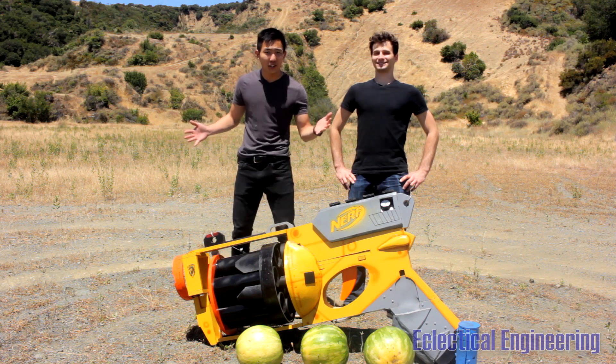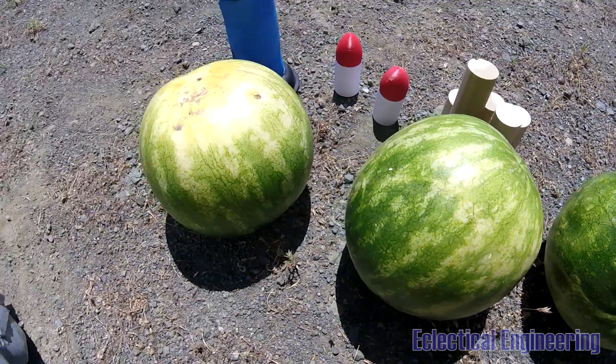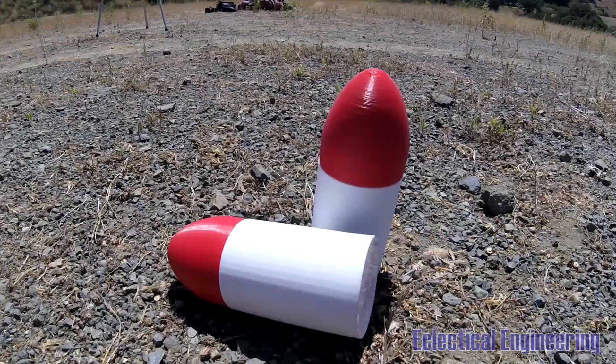We're out here in the middle of nowhere where there's no possibility of hitting an innocent bystander — with the exception of these three unfortunate fellows. We've taken out the pneumatic air system and the foam darts and replaced them with a black powder cannon along with wooden dowels and 3D printed projectiles.